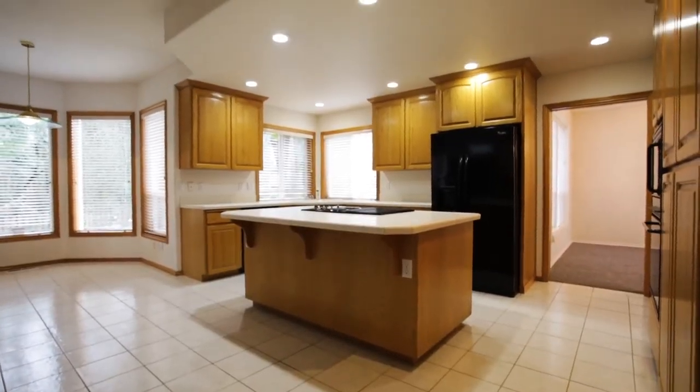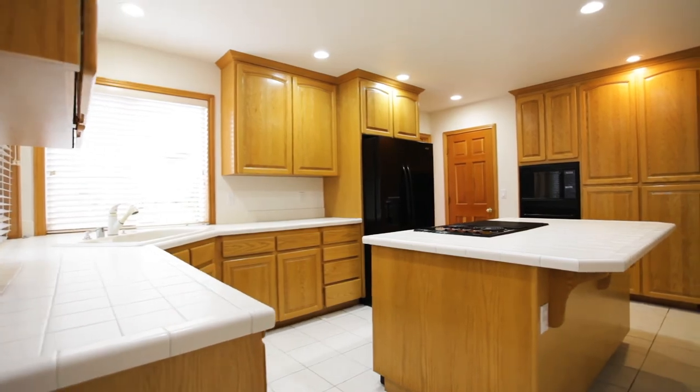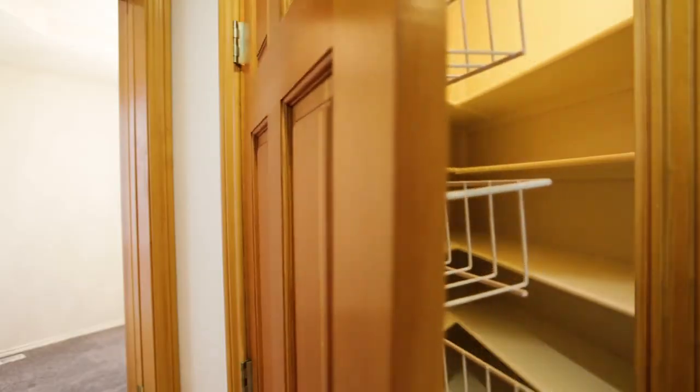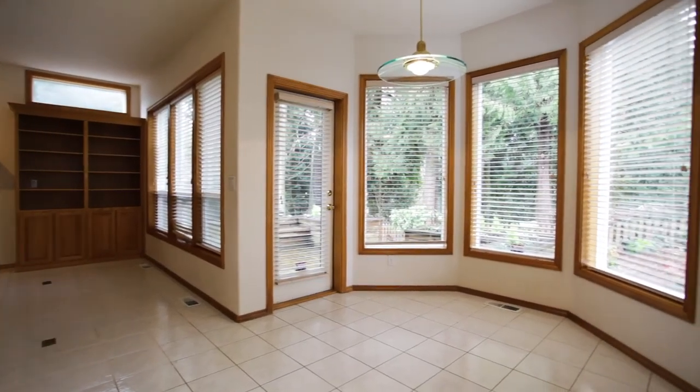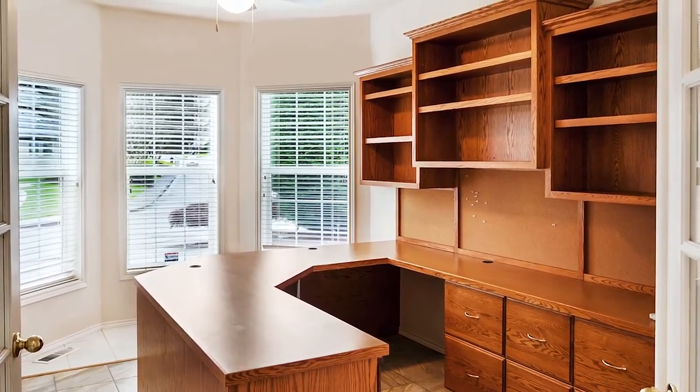The family room opens to the spacious kitchen with a cooktop island, complete with a grill, a newer refrigerator, and a Bosch dishwasher. French doors open to the office or possible main-level bedroom.